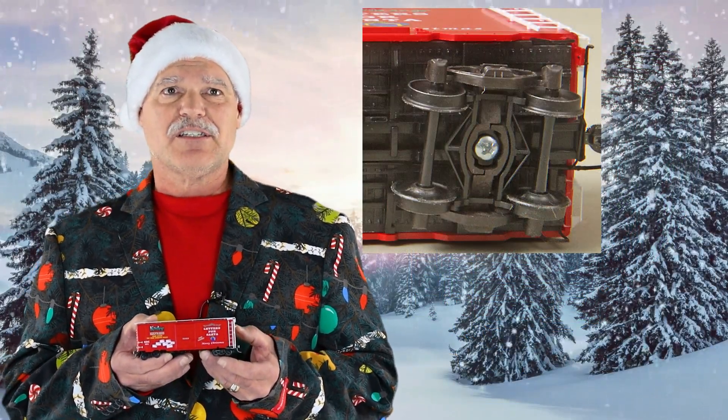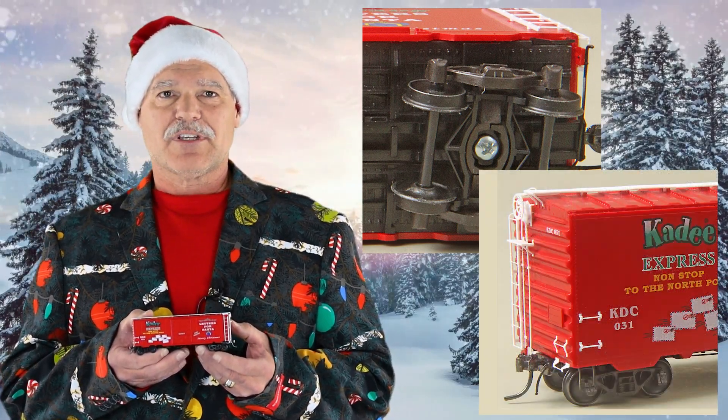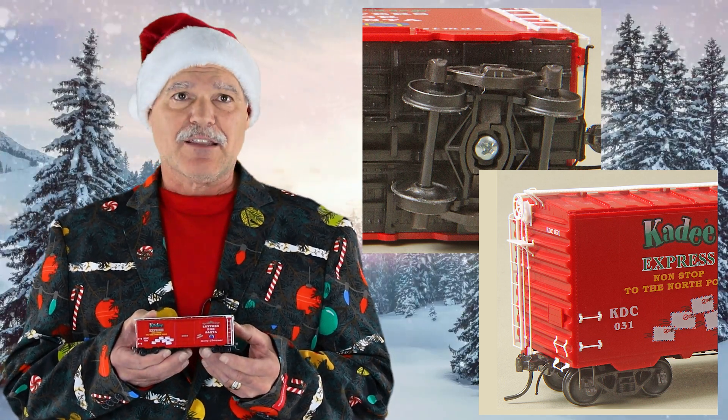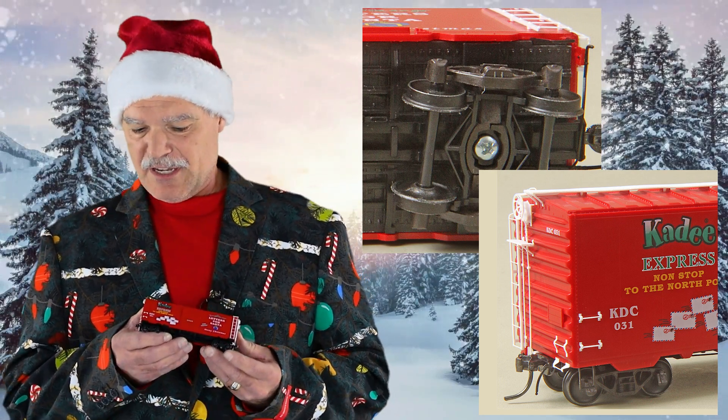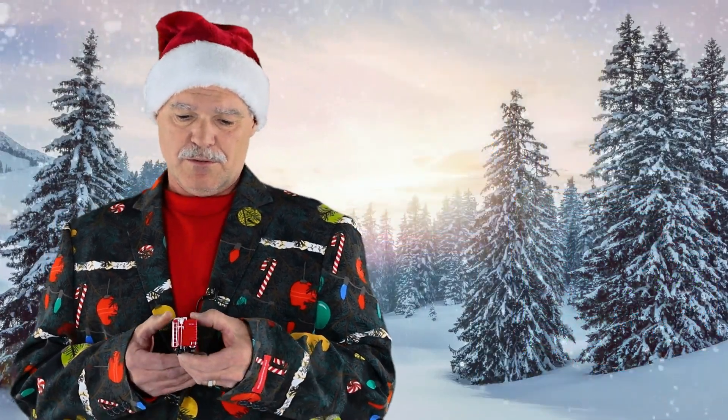As all our cars come with, it does have the award-winning HGC self-centering trucks, scale metal couplers, scale grab irons, and ladders. As you can see, the white details on it, with the door, and the ends, and the brake wheel.